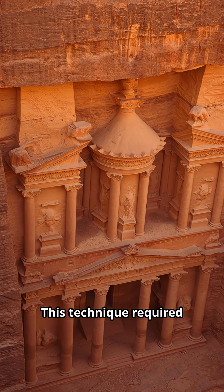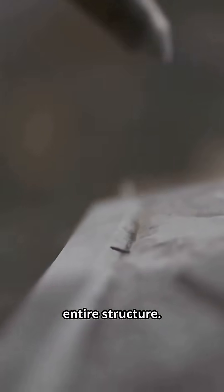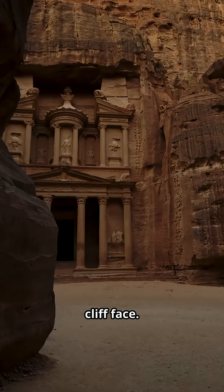This technique required extraordinary precision — one mistake meant ruining the entire structure. The Treasury, Petra's most famous facade, stands 130 feet tall, carved entirely from a single cliff face.